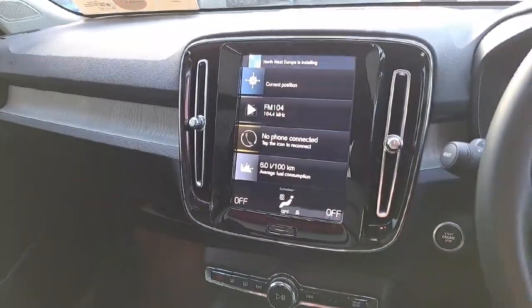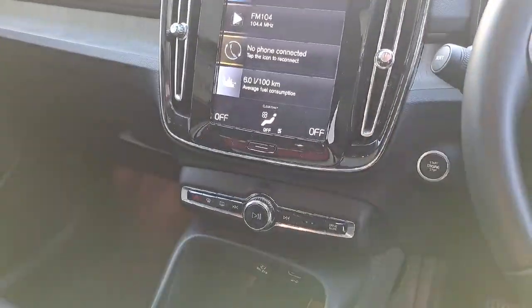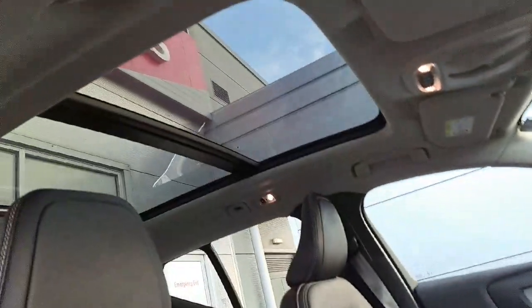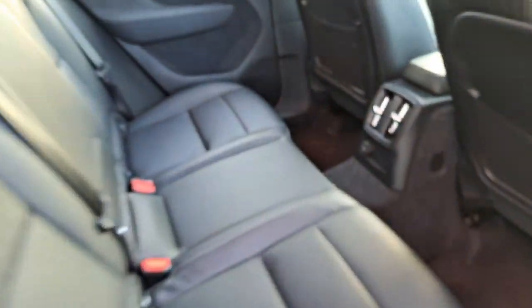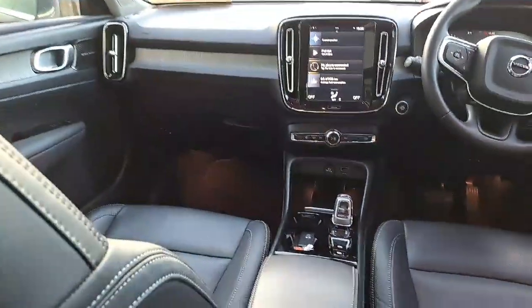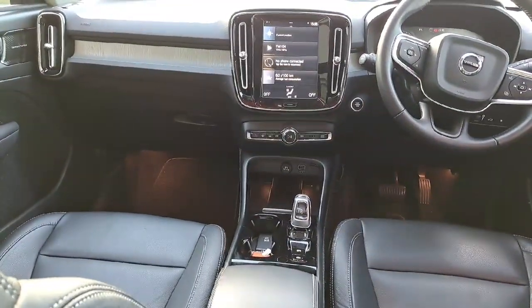It features automatic keyless entry, a Geartronic start-stop system, and a built-in panoramic retractable sunroof. There are also memory seats for the driver. As mentioned, it's a five-seater SUV model with headrests above.